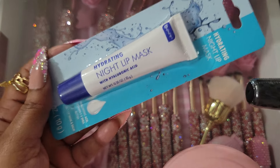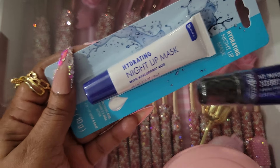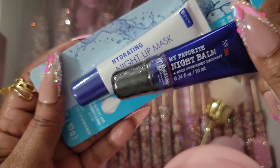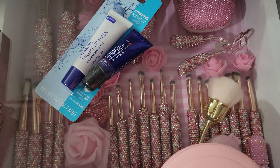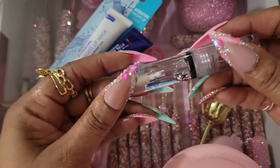Yes, it is definitely hydrating. I use it in the daytime as well, but I do love the night balm from Bath & Body Works. I tried the one from Victoria's Secret and I didn't like it — I ended up giving away the ones I hadn't used. I love a night lip balm.